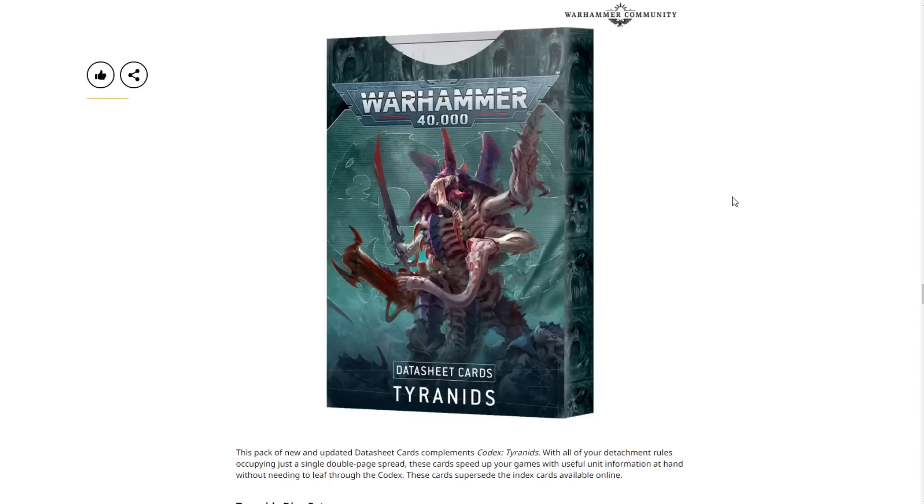Next we have the new data sheet cards for Tyranids. The old ones just came out and now here we are with the new ones — definitely the danger with Tyranids and Space Marines, knowing the cards would be useless after just a couple months. This pack complements Codex Tyranids with all detachment rules on a single double-page spread, speeding up games with useful unit information at hand without needing to leaf through the codex. These cards supersede the index cards available online and will basically be the data sheets for the next three years.